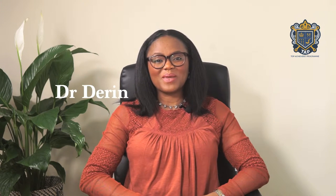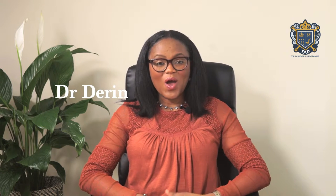Study Natural Sciences in the UK. Hi, I'm Dr Deryn and welcome again to TAP TV. On this week's broadcast, I'll be exploring the undergraduate entry to study Natural Sciences in the UK.